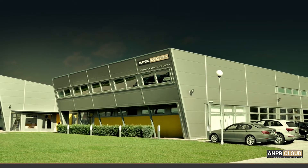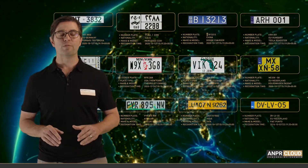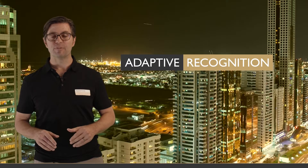30 years of experience in 130 countries, 200 engineers, a knowledge base of 33,000 types of license plates, over 15,000 satisfied customers, and more than 100,000 systems installed. That's Adaptive Recognition.